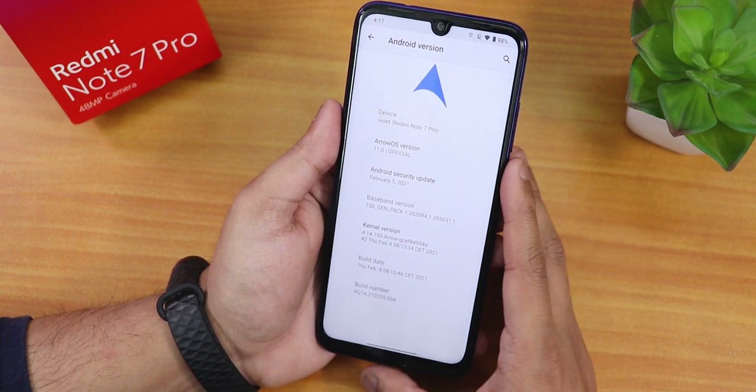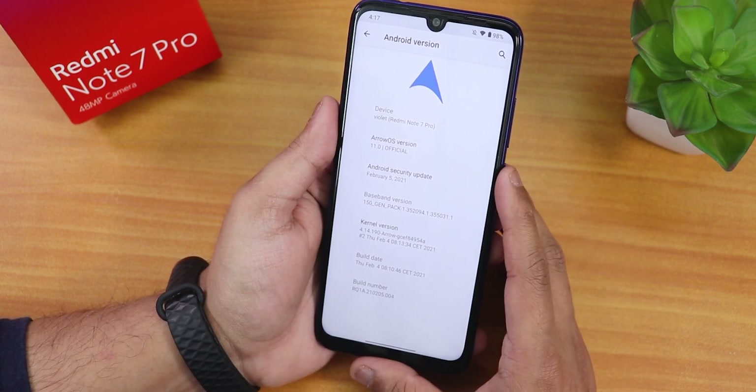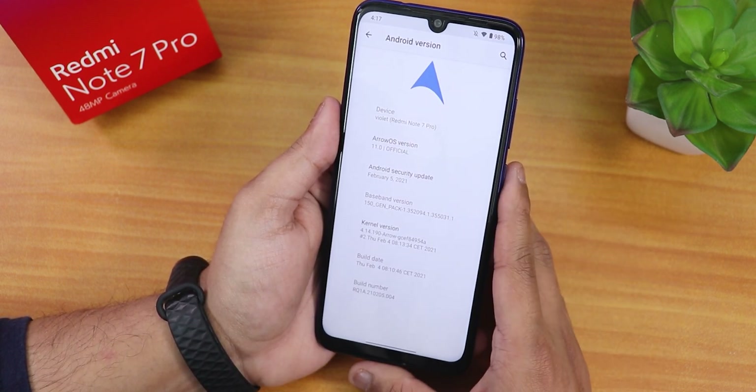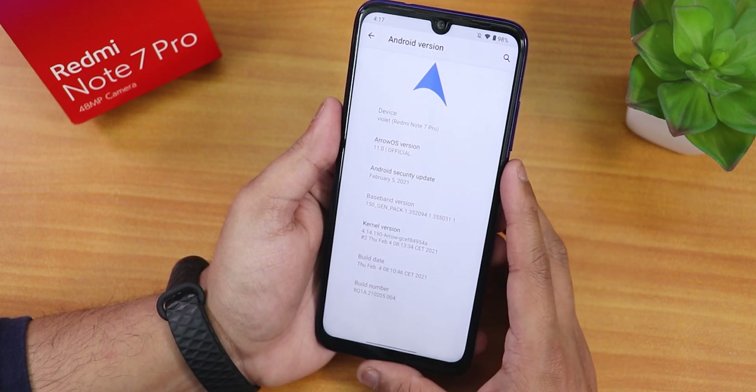The best thing about this ROM is that it receives daily or nightly updates, almost every day. So if you're someone who loves software updates, this is that kind of ROM which keeps receiving updates regularly.